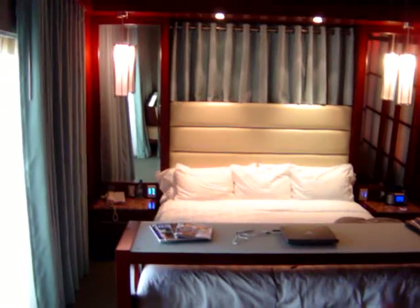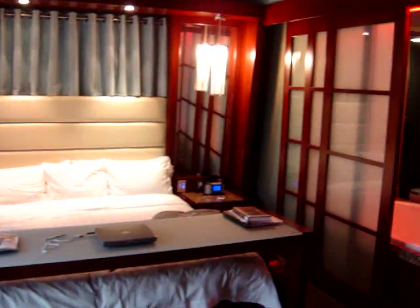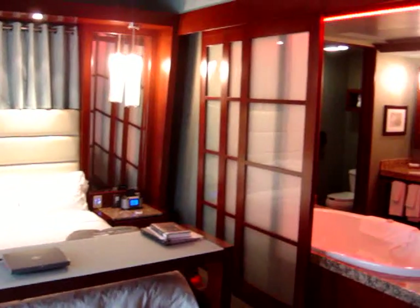This is room 107 at Shade Hotel in Manhattan Beach, near Los Angeles. A very trendy kind of room.